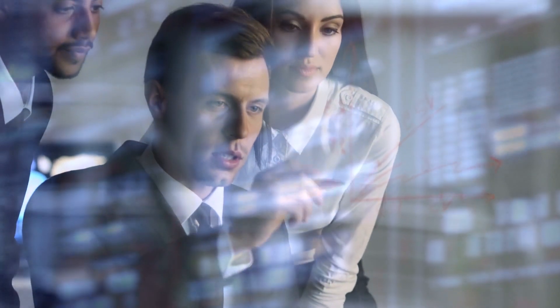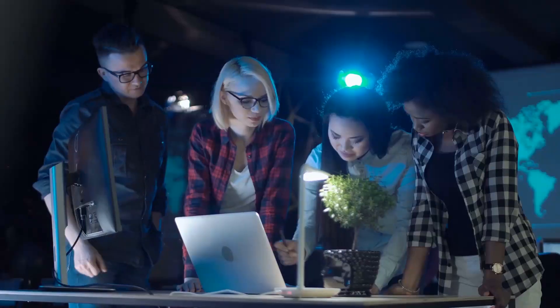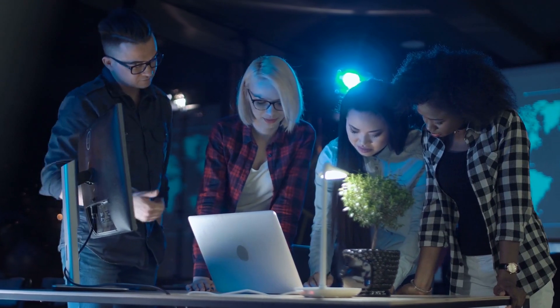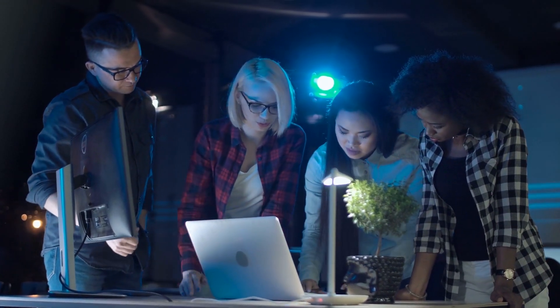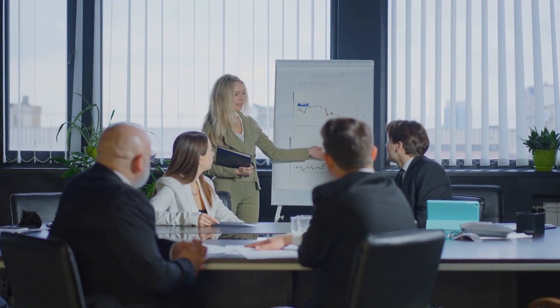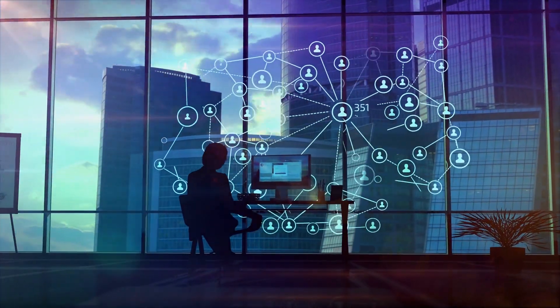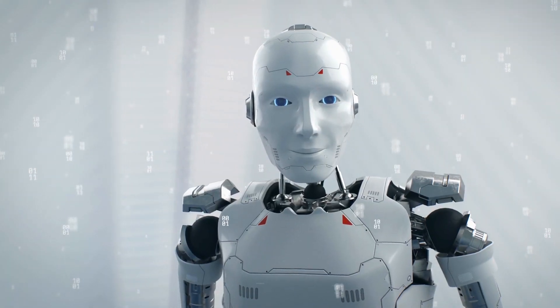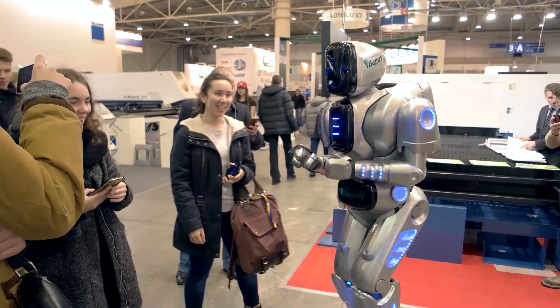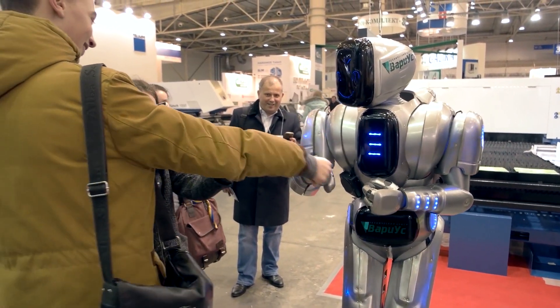Without a doubt, the field's growth depends on the availability of reproducible humanoid robot systems, which have been employed as conventional tools and networks to enable humanoid study in recent years. Universities, research organizations, and corporations have all made significant technological advances and produced outstanding results. Robots are available in a wide range of shapes and sizes; humans who imitate us are likely to be the most fascinating, alluring, and acceptable.